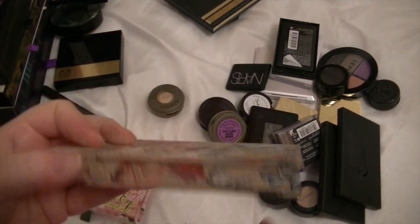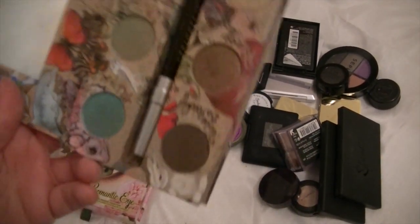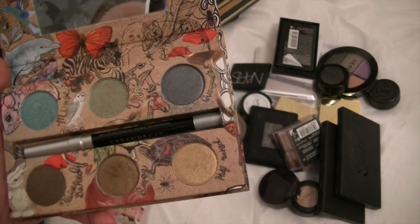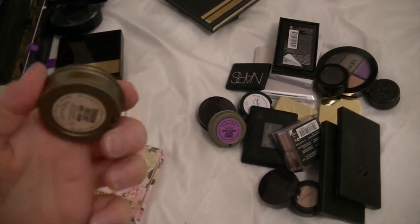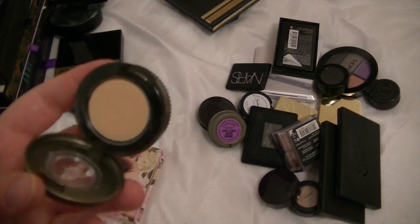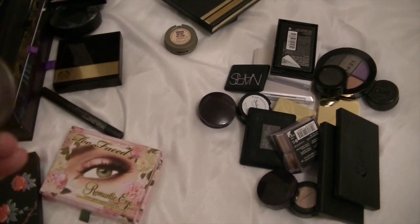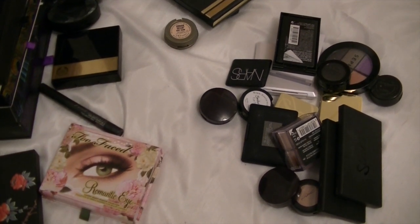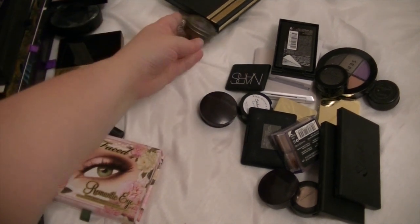This is from Urban Decay — this is the Vegan palette. All the packaging is made from recycled materials, and it's got an eyeliner pen in it. I don't think I've ever actually used it apart from swatching the colours, but I just love it so I'm going to keep it. This is also a single Urban Decay shadow in ABC Gum — I've got something similar from MAC as a blending colour, so I'm going to get rid of that one. This one is Purple Haze by Urban Decay. I've never used it and don't know what I would use it for, so that one can go.